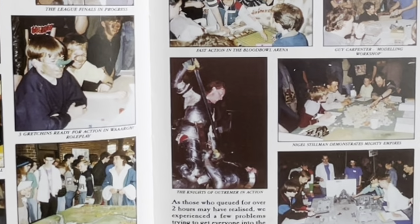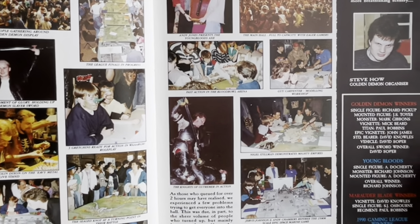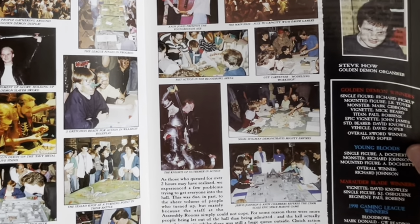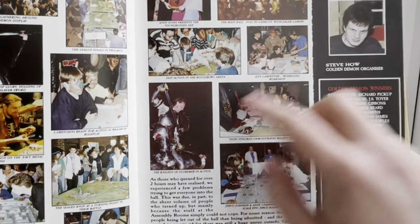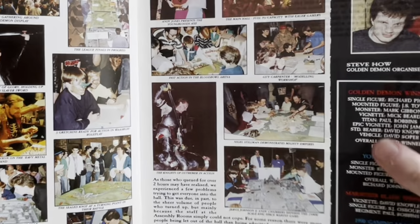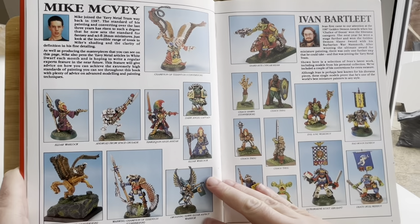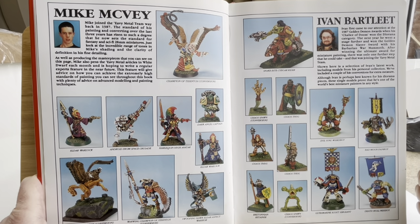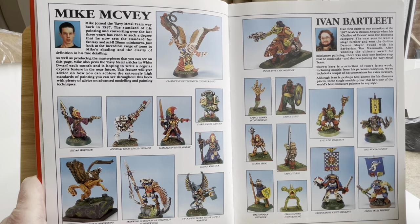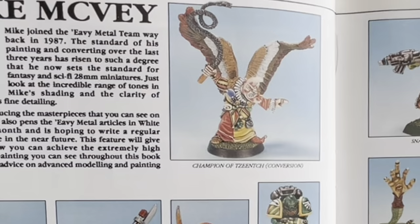Steve Howe, Golden Demon Organiser. Look, these are the Golden Demon winners. And so we've got Mike McVeigh — I remember Mike McVeigh from reading the pages of White Dwarf. He joined in 1987. Standard of his painting has risen over the last three years. Champion of siege conversion — I don't remember that miniature.